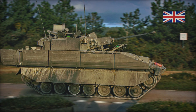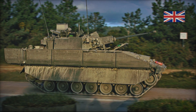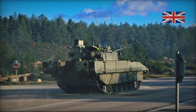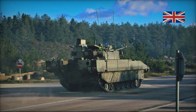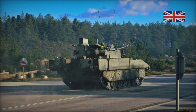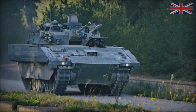What makes Ajax IFV so special? First and foremost, it uses the ASCOD platform, which is also employed by the armed forces of Austria and Spain. This collaboration led to the creation of a vehicle that has already undergone many tests and improvements. The ASCOD platform is known for its reliability and adaptability to various combat conditions.